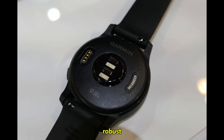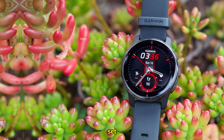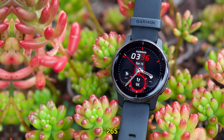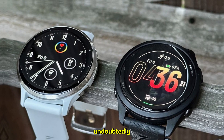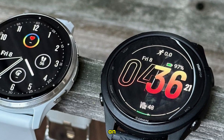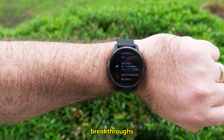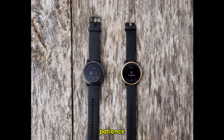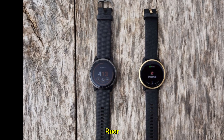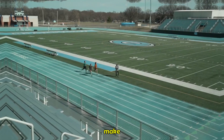If you require a robust running watch with exceptional sensor accuracy and a strong feature set, the Forerunner 265 is an excellent choice — it delivers on many fronts and will undoubtedly serve you well. However, if you're an early adopter who craves the latest technology and is willing to wait for the potential breakthroughs promised by the Forerunner 275, that patience might be your virtue. The rumored Gen 5 heart rate sensor, advanced mapping, and other potential features could make the wait worthwhile.